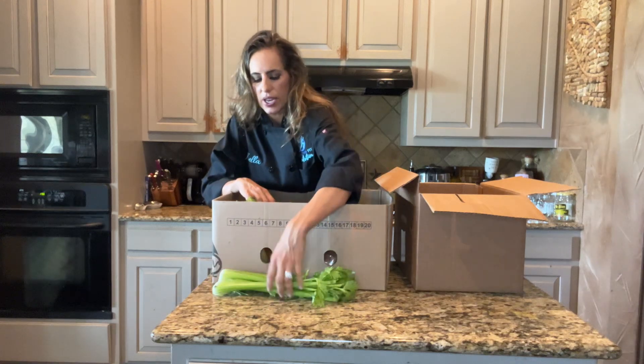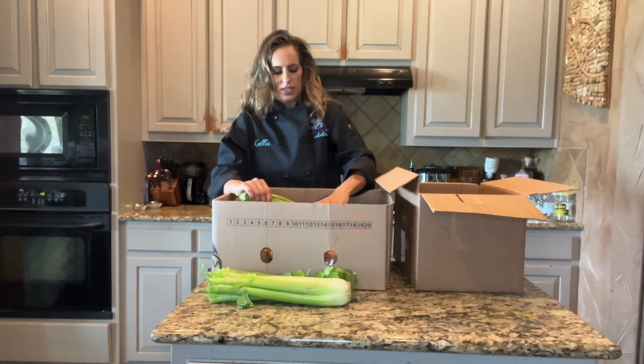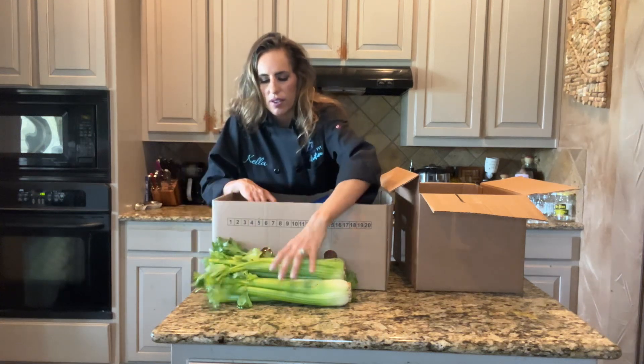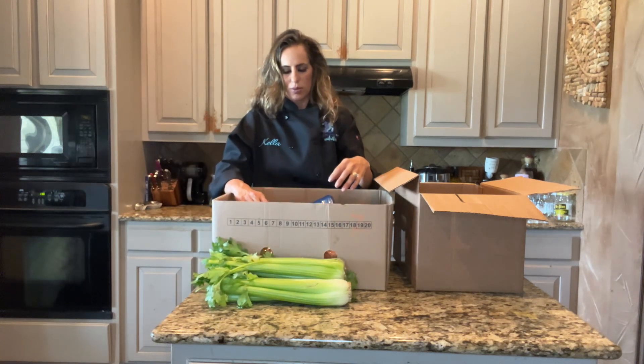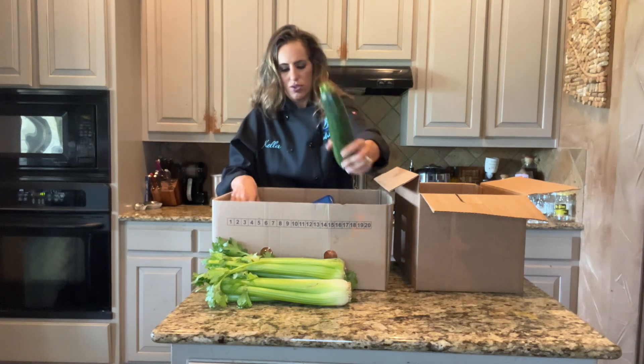We've got a lot of celery — we'll be making celery with peanut butter, and I'll have to figure out if I can make some sort of celery dish. Zucchini.